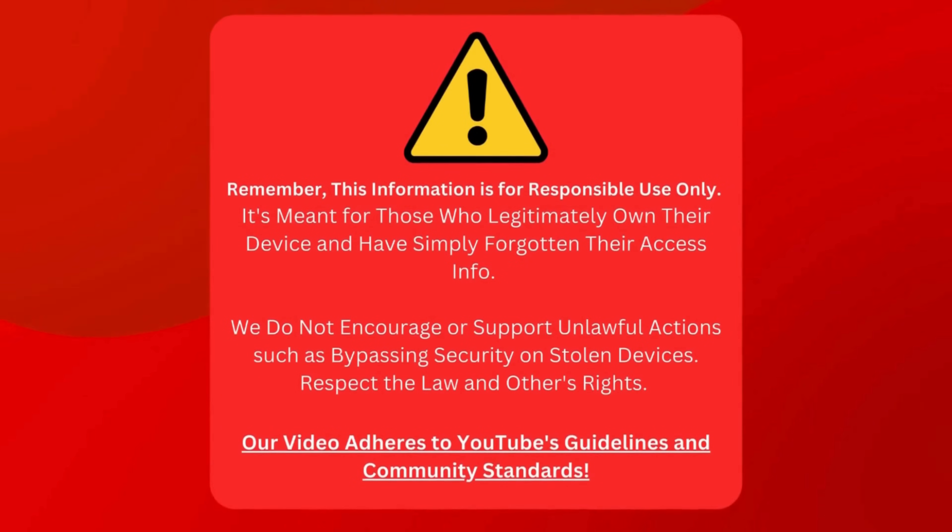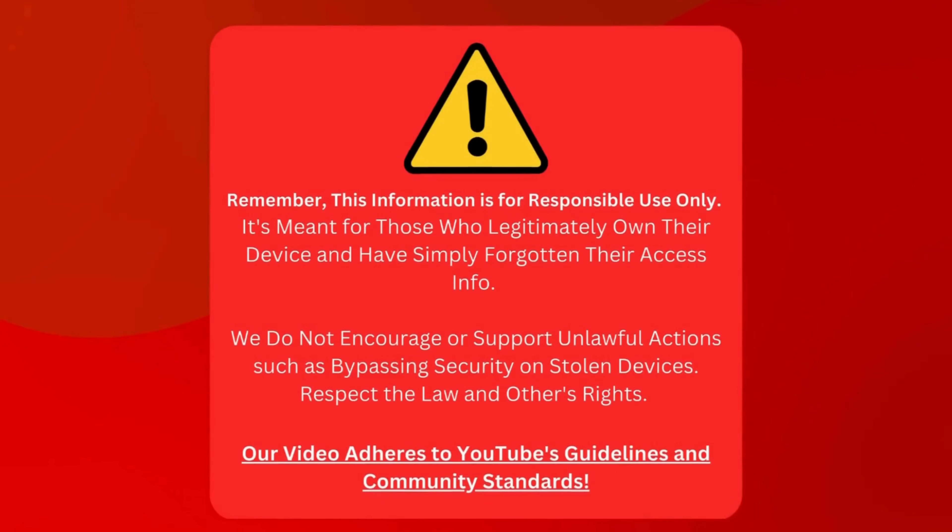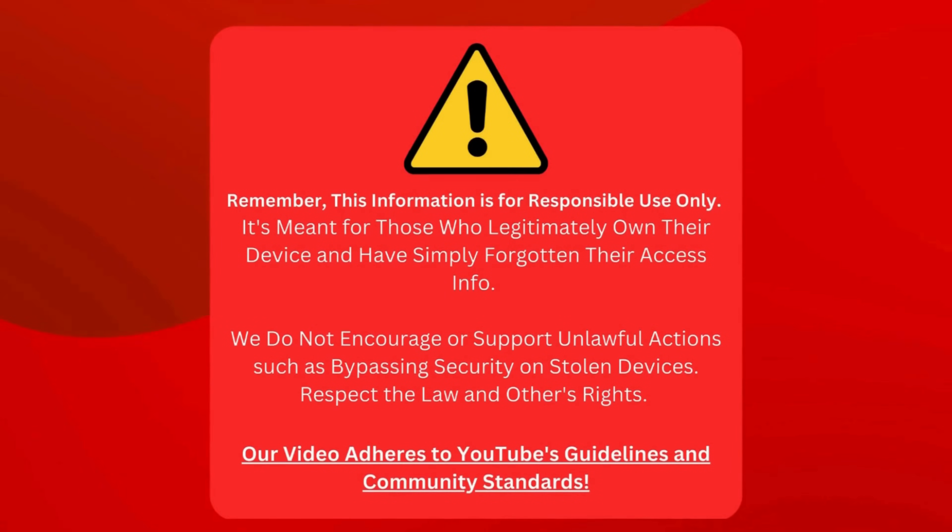Before we start, this guide is only for those who genuinely own their device and need help finding their login details. We're not here to help anyone break the law or mess with stolen devices. Being respectful and legal is critical. Our video follows all of YouTube's rules and standards. Alright, let's delve right into the good stuff.